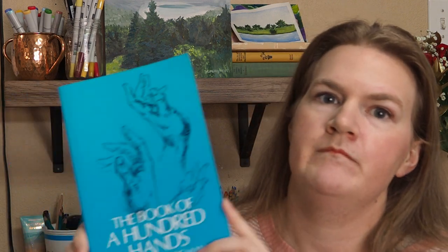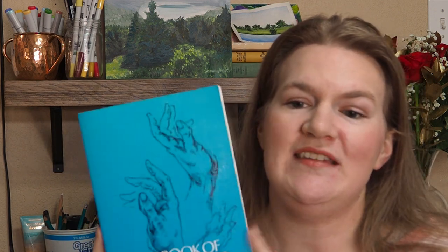When I bought Bridgman's Life Drawing I bought a bunch more, because I found I loved referencing these books. This one is The Book of a Hundred Hands by George B. Bridgman. He has some other ones I have as well — there's a head one and another I got on my recent trip to Italy. These are great references especially if you're starting out and want to learn. A lot of people don't like drawing hands — I personally love the challenge.